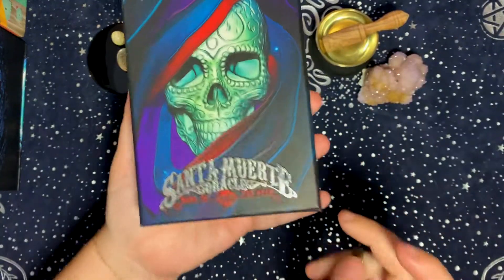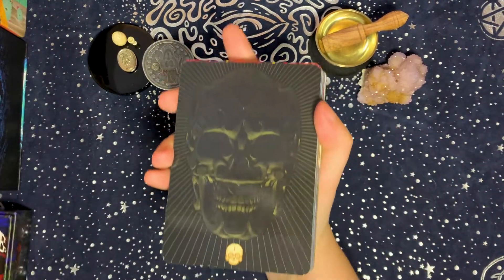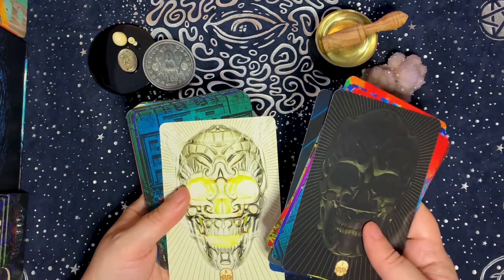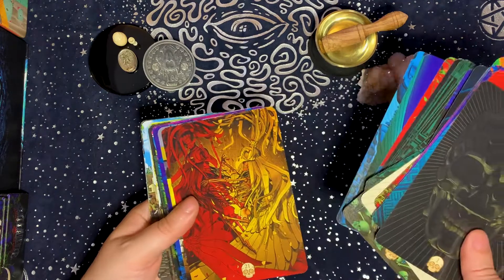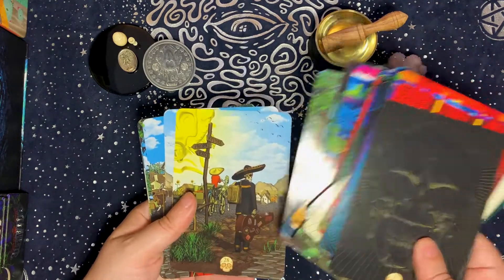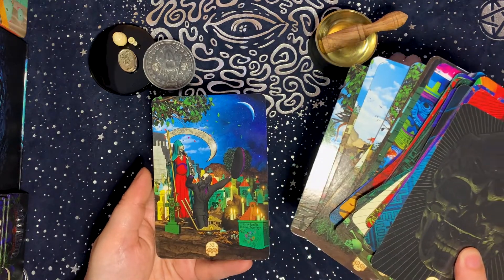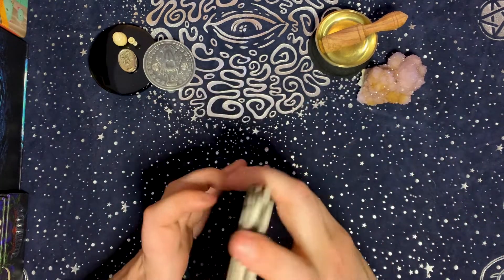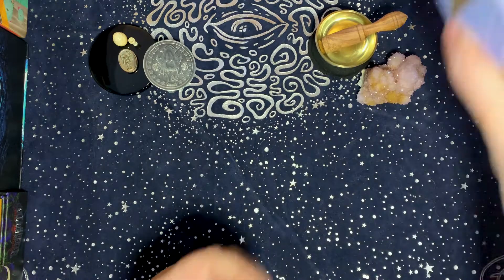The second deck I chose for the light element is the Santa Muerte Oracle. The illustrations aren't particularly white, but working with this deck feels like it shines a light into my world. That's the reason I chose it for the light element — not because of the illustrations, but because working with it just feels very illuminating.